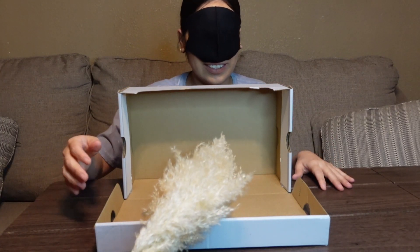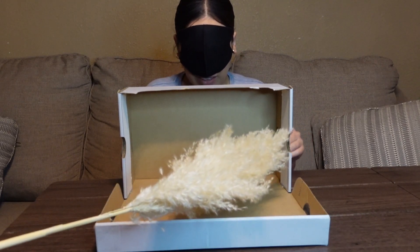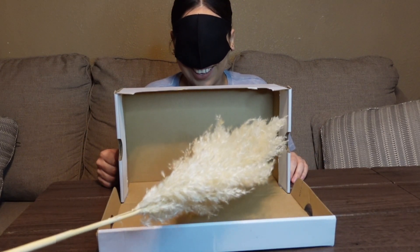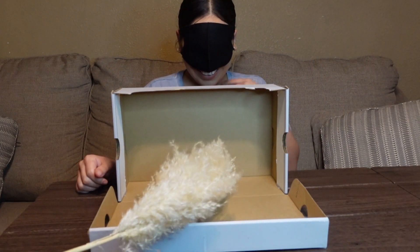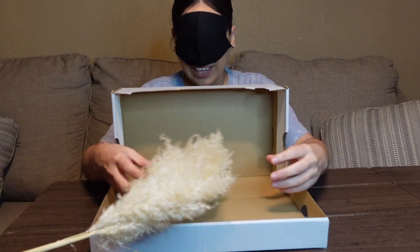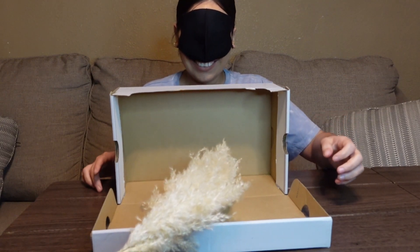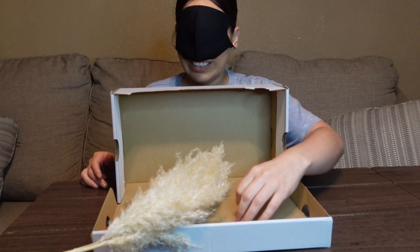Oh my god, hold on. A dog? Is it a dog? No. Close — a cat! Our neighbor's cat? Oh my god. It's alive! It's something that has teeth. Does it have teeth? Maybe. Oh my god, where is it?